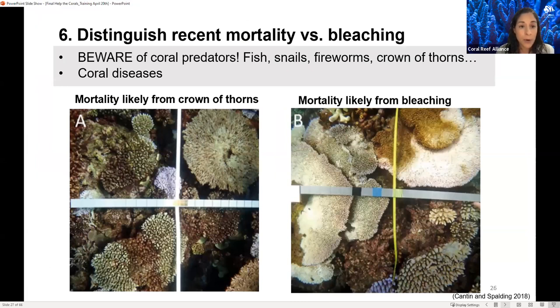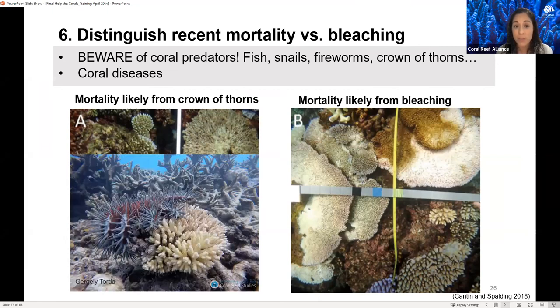It's important to distinguish recent mortality versus bleaching. When you see a white coral and think it's bleached, be aware that new mortality where the bare skeleton is visible could be due to predator bites from fish, snails, fire worms, or crown of thorns — or could be mortality from bleaching itself. Usually when there's bleaching, you can see live tissue still present, not the bare skeleton. Some corals may also appear white from coral diseases, so make sure to take note of that.